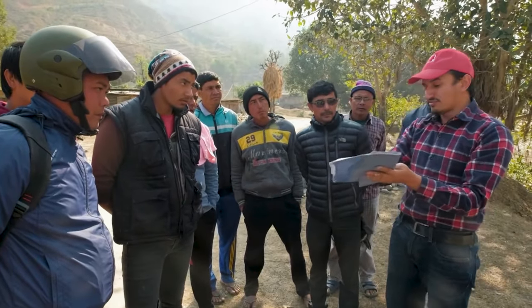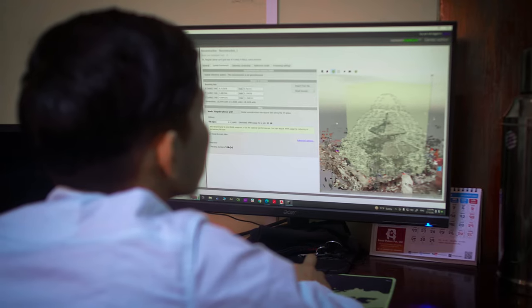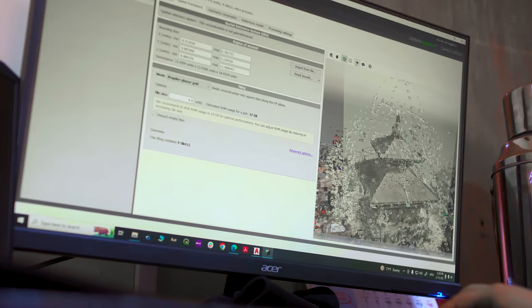We set up a micro-grant scholarship with Nepal Flying Labs to train them remotely to really understand and fly the drones, and understand 3D Scan and how to use it.